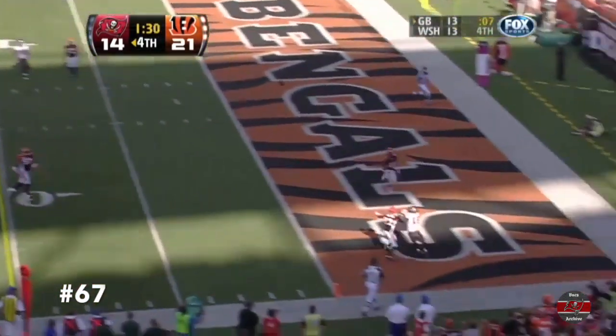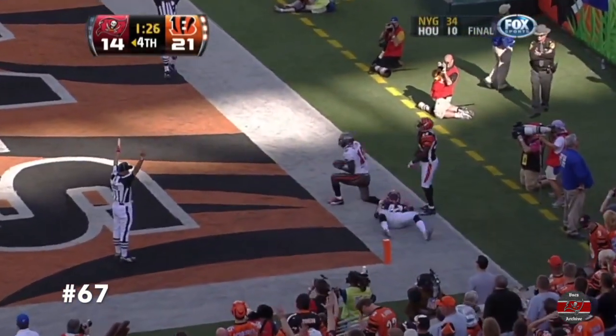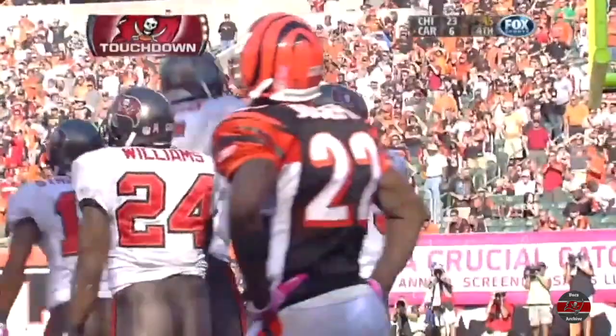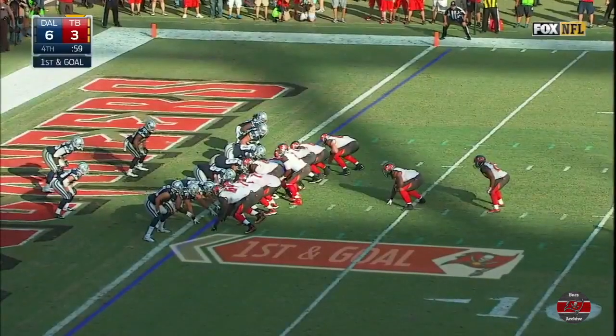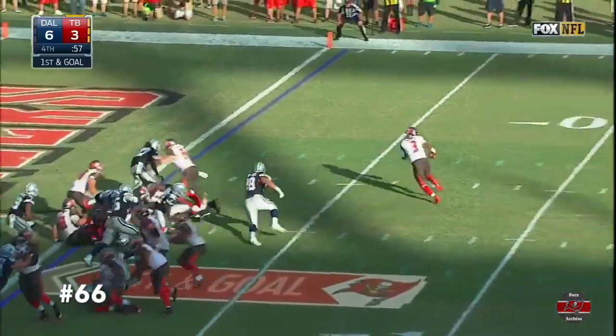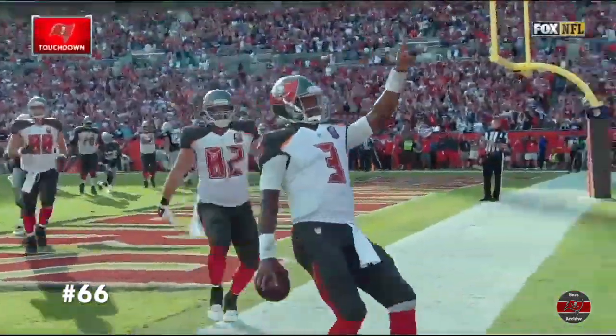To the end zone to Williams. Jump ball. And that is a touchdown. Williams able to take it away in traffic. And now a point after away from making it 21-1. First and goal. It's a bootleg. Winston going to walk in. Tampa in front. It's a bootleg.